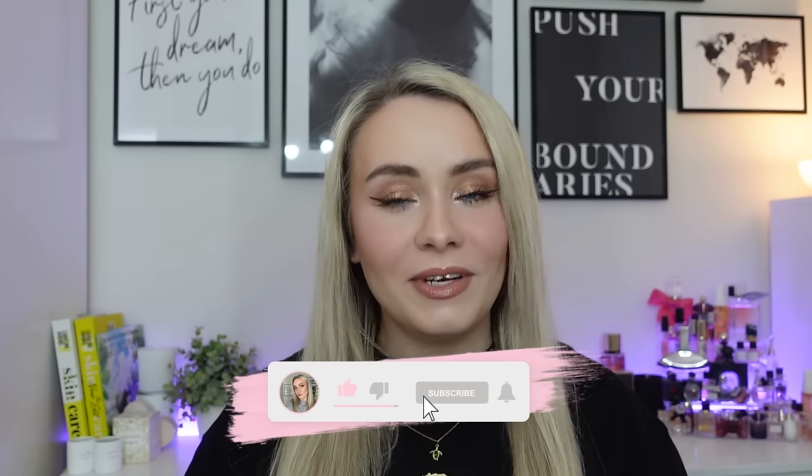Hi guys, how are we all doing? Welcome back to my YouTube channel, and if you're new, welcome. Today we have another super, super early sneak peek of a box for next month.